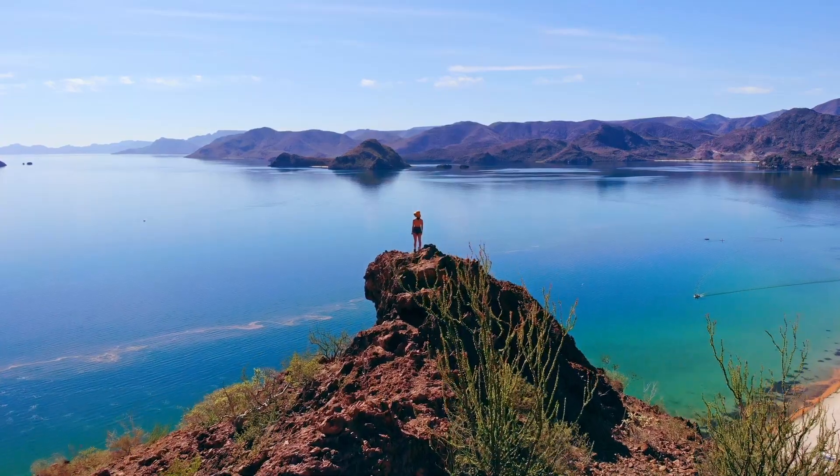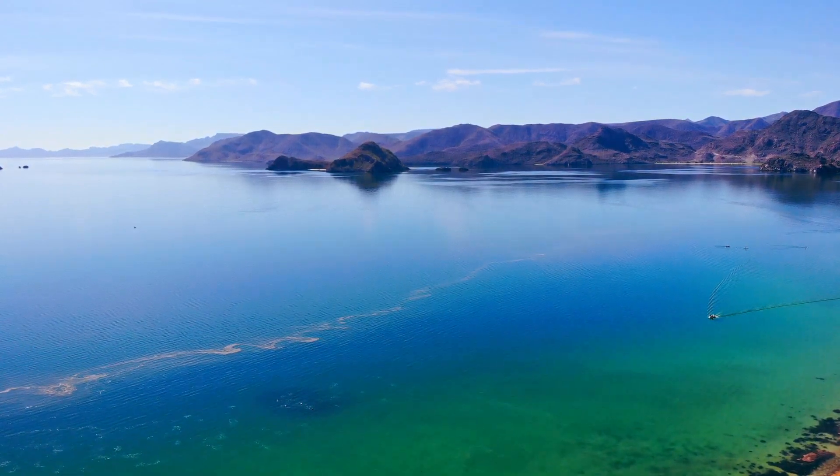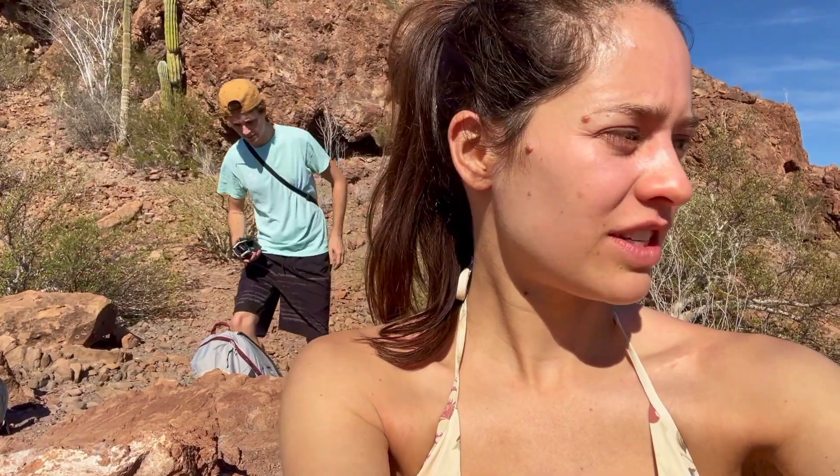A must-see place if you ever visit this side of the country. It's quite a short hike actually, but it's a bit steep and there are a lot of fallen rocks, so you gotta be careful while climbing. The views are so rewarding — it's a real must-see spot, very close to Muleje, and you can climb up to get spectacular views of the bay.